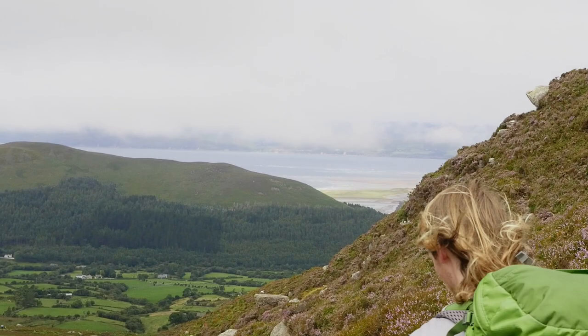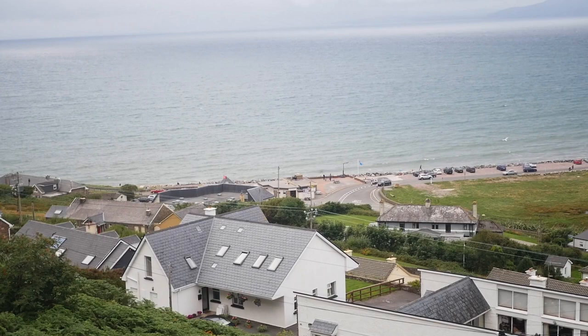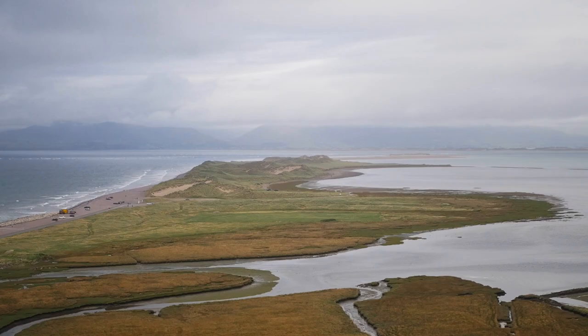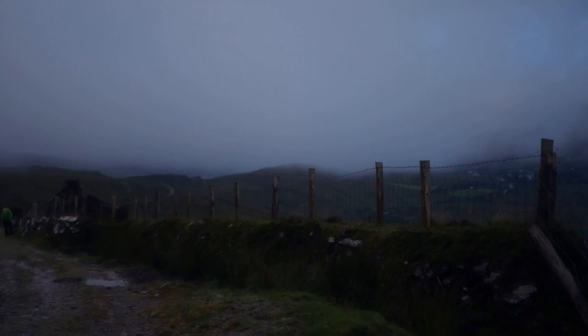On day three we walked from Glencar to Glen Bay which is about 16 kilometres or so. After a small climb up to the Windy Gap, which is true to its name, we made it to Glen Bay for lunch. The trail out of Glen Bay went right past the coast, cut into the side of a large hill. As we passed Rossbeigh Beach we were able to see across to Inch Beach on the Dingle Peninsula and wave across to where we had been a year ago.